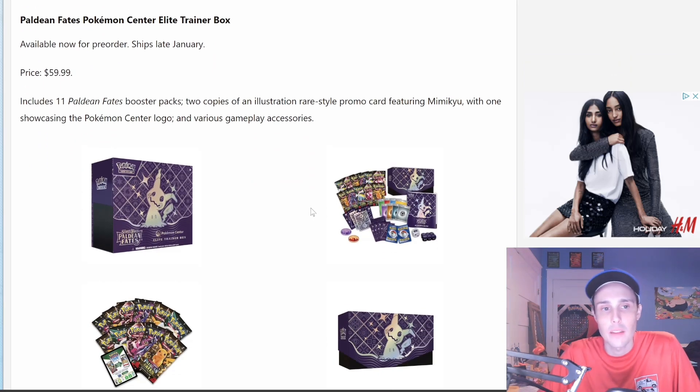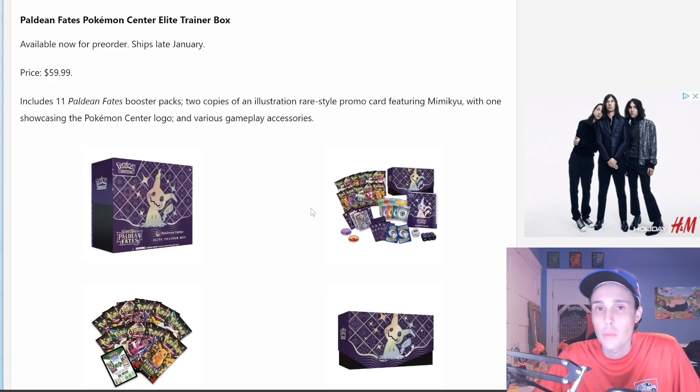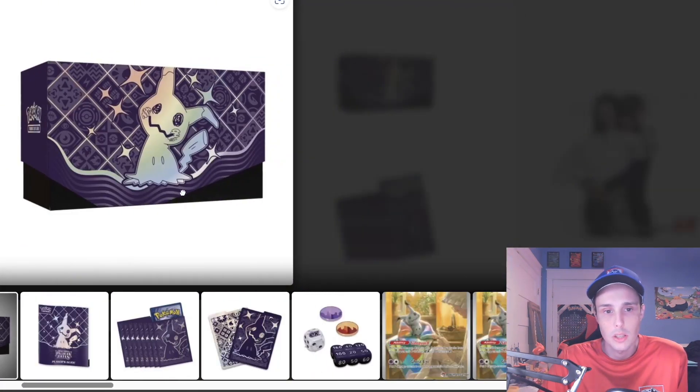First off, we have the Paldean Fates Pokémon Center Elite Trainer Box. Pre-orders are now live on the Pokémon Center website, so if you do plan on picking this up, I recommend you go do that now, because you know how fast these Pokémon Center ETBs go — they're gone just like that. I did secure mine, and it will ship late January. The price will be $59.99, and it will include an extra promo card — one stamped Pokémon Center promo and one regular promo card — as well as 11 Paldean Fates Booster Packs instead of 9, like the standard Elite Trainer Box. It will contain a code card for Pokémon TCG Live as well.